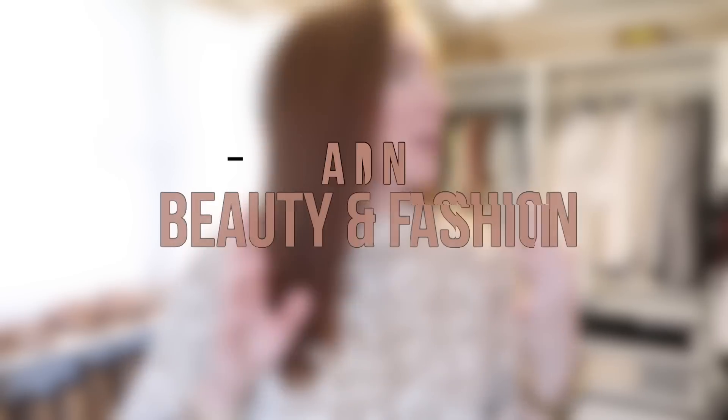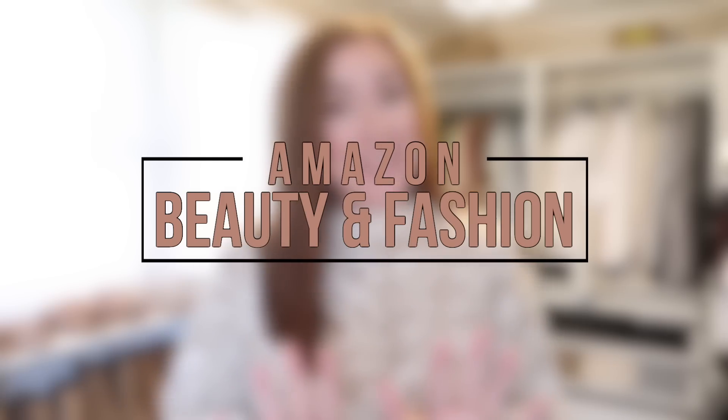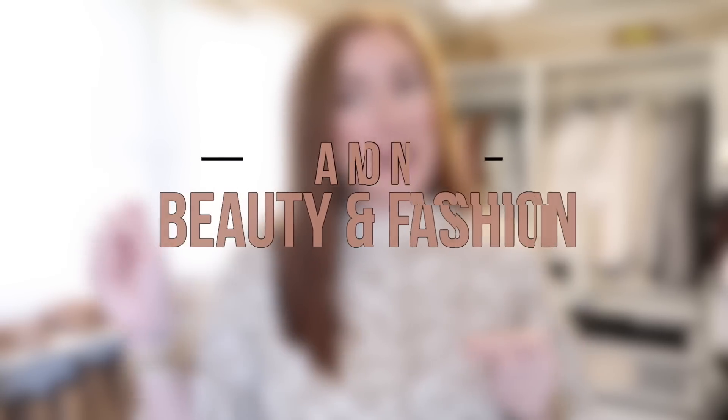Hey everyone, welcome back to my channel and thanks so much for watching. Today I'm doing an Amazon haul for you guys - I've got beauty and fashion. A lot of cardigans - I did not realize it until they came in. I washed and dried them all, hung them up, and I was like, what was I thinking? I bought like all cardigans. So I have a couple sweaters, a dress, but a lot of cardigans. The beauty products are really, really good. Everything I'm talking about is going to be linked in the description bar below.